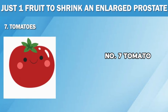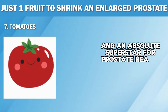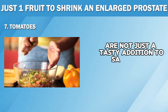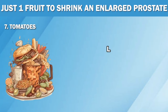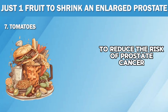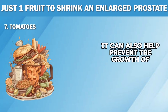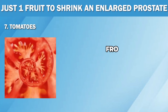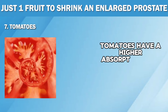Number seven: tomatoes. Let's kick off our list with a fruit that's a kitchen staple and an absolute superstar for prostate health. These juicy red beauties are not just a tasty addition to salads and sandwiches, but also packed with lycopene, which can do wonders for an enlarged prostate. Lycopene is a powerful antioxidant that has been proven to reduce the risk of prostate cancer and alleviate symptoms of prostate enlargement. It can also help prevent the growth of prostate cells and reduce inflammation in the prostate gland. While you can enjoy tomatoes in various forms — from fresh to canned and cooked — studies suggest that cooked or processed tomatoes have a higher absorption rate of lycopene.